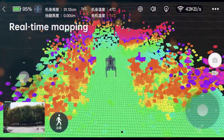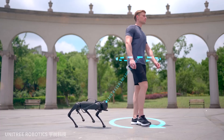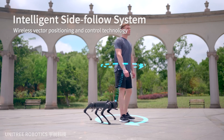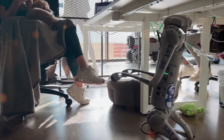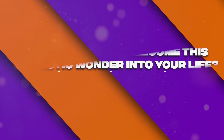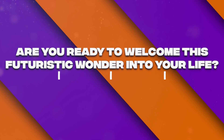China's jaw-dropping revelation of the Go2 Pro reminds us that the future has already arrived. This robot dog is not just a playful companion — it's a groundbreaking marvel with the potential to transform our lives in ways we've never imagined. From its agile acrobatics to its code-writing capabilities, the Go2 Pro is a testament to human ingenuity and technological advancement. Are you ready to welcome this futuristic wonder into your life and let it lead the way into a world where robots are more than just machines, but companions that truly change the way we live?